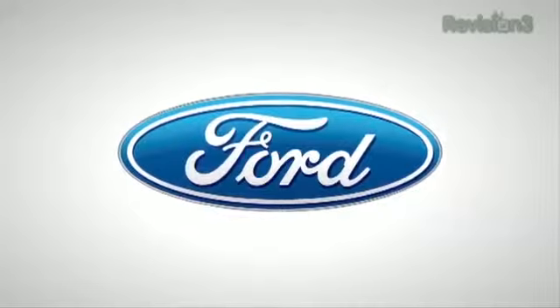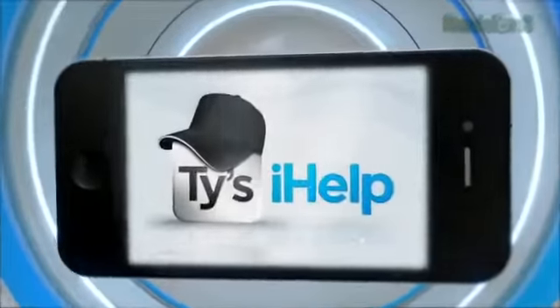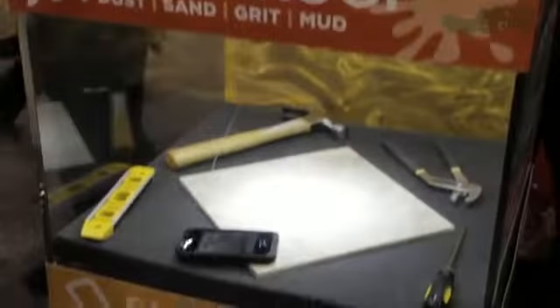Our 2012 CES coverage is powered by Ford. What's up guys, I'm at CES 2012. Let's take a look at the LifeProof case. The LifeProof case provides the ultimate protection in rain, water, dirt, and even snow.